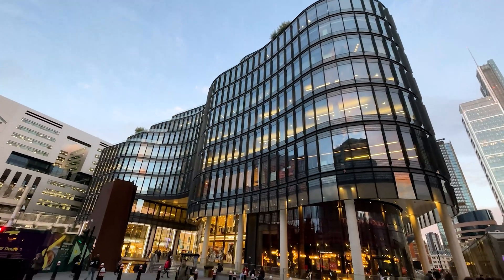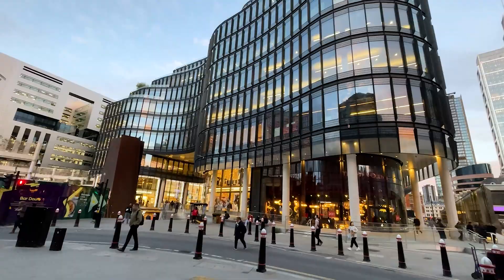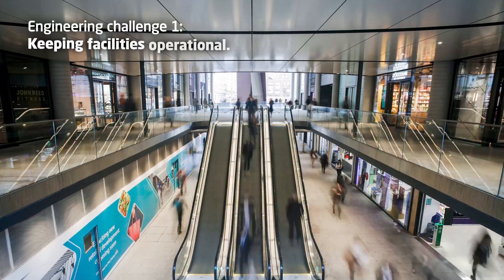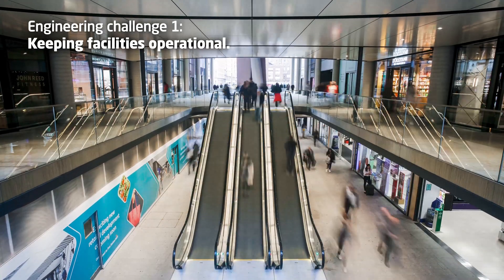The brief was actually quite simple: take two tired 1980s buildings and transform them into a befitting gateway to the new Broadgate campus. The big engineering challenge was to do all of that work while keeping the access from the station open for millions of commuters.